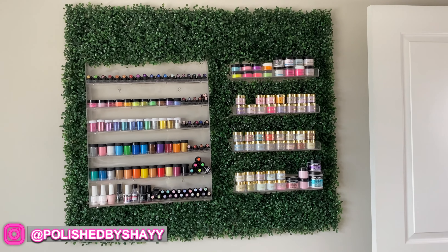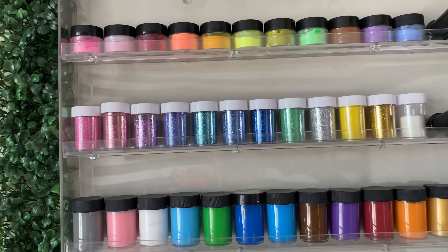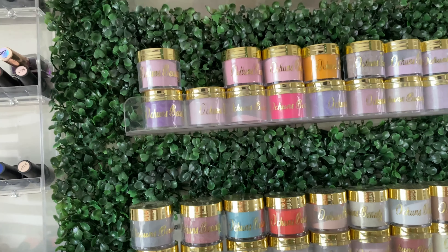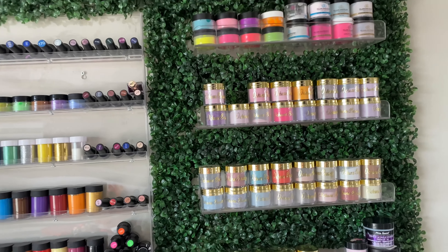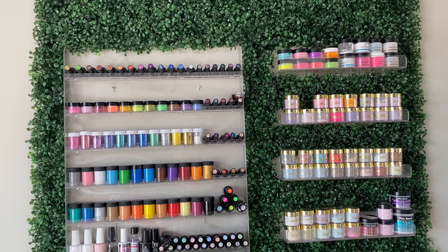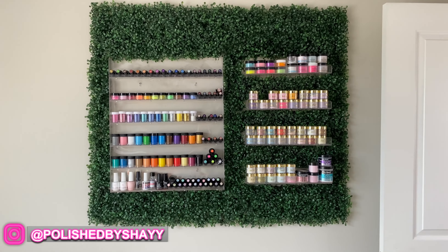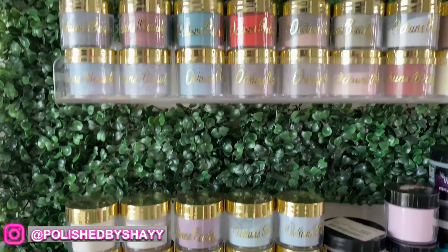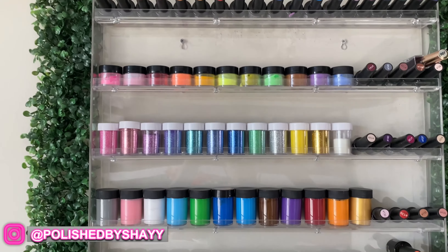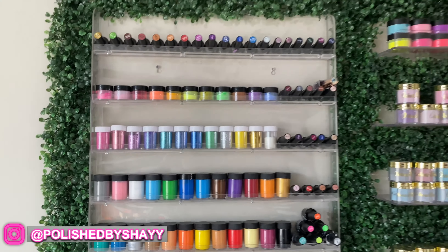I get a lot of compliments on this acrylic wall. I purchased the acrylic holders from Amazon and went ahead and nailed these in. Along the sides are green panels that you see a lot of people put on the walls of their rooms. I went ahead and cut them to fit the shape I wanted to make this little area stand out. I have a lot of my acrylic powder collections here on display for my clients, as well as my gel polishes, glitters, acrylic paints, top coats, foil glues — all of that.